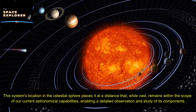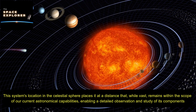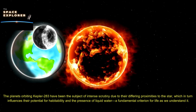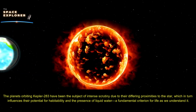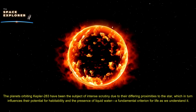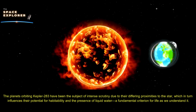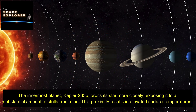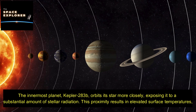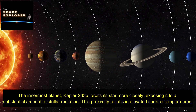This system's location in the celestial sphere places it at a distance that, while vast, remains within the scope of our current astronomical capabilities, enabling detailed observation and study of its components. The planets orbiting Kepler 283 have been the subject of intense scrutiny due to their differing proximities to the star, which in turn influences their potential for habitability and the presence of liquid water — a fundamental criterion for life as we understand it.